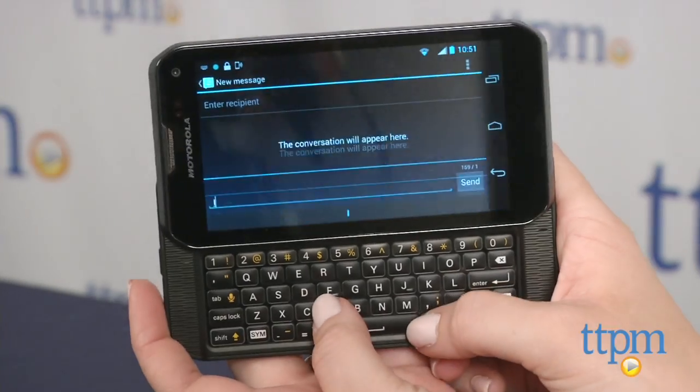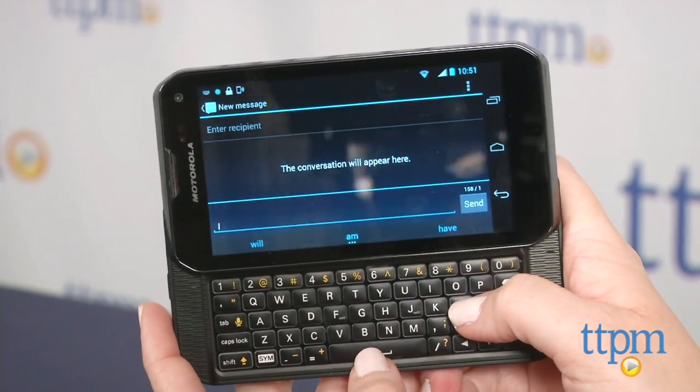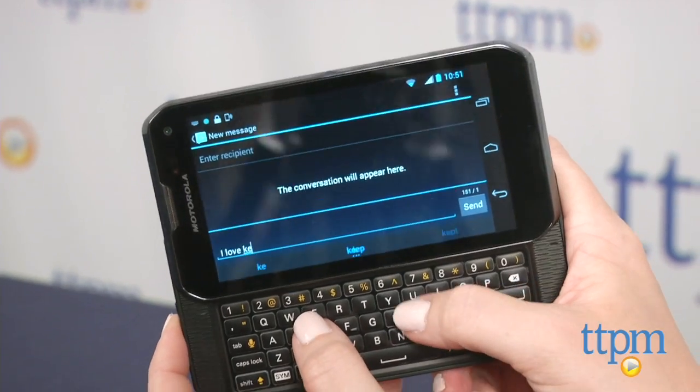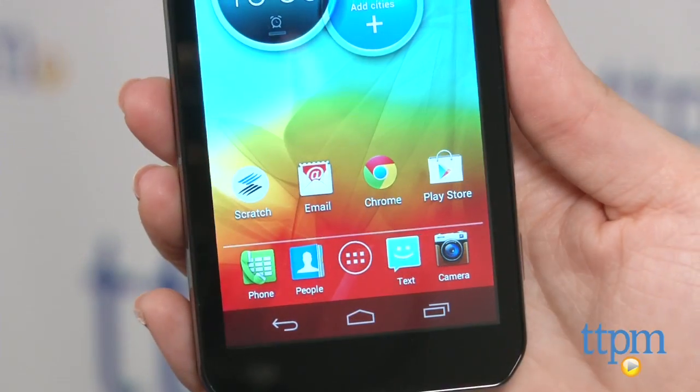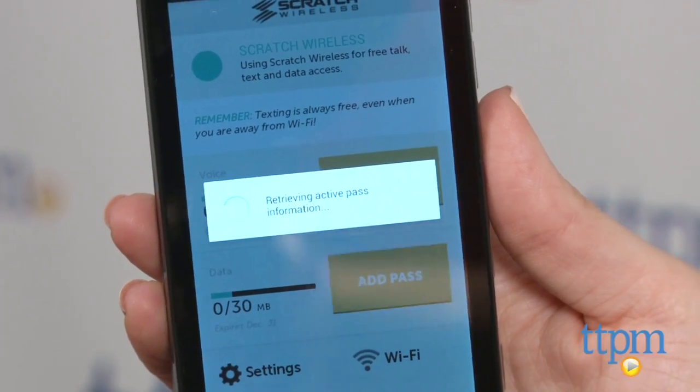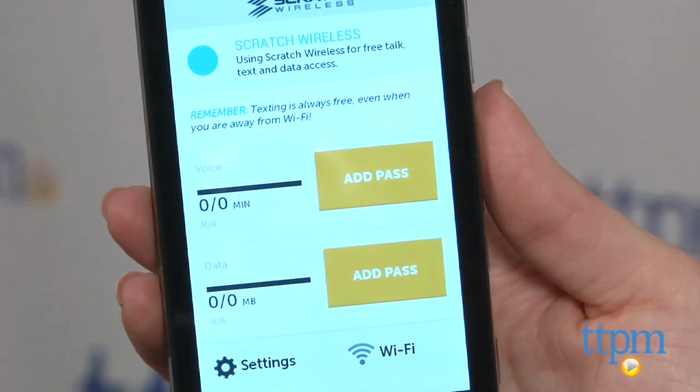There is no limit. And even if you're not connected to Wi-Fi, you still have unlimited free texting powered by the Sprint Nationwide network. To make phone calls and browse the internet without Wi-Fi, you can purchase a voice or data pass for $1.99 per day or $14.99 per month.